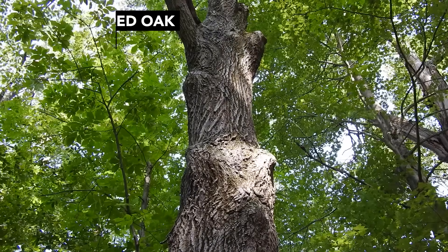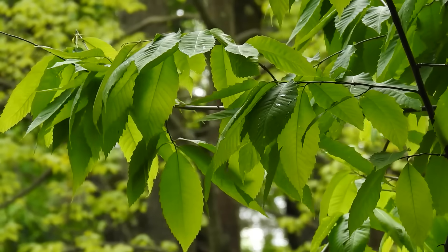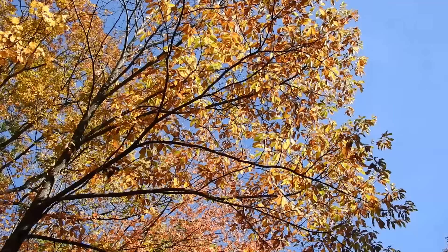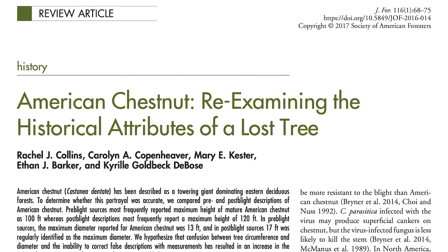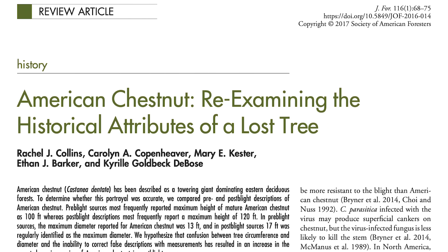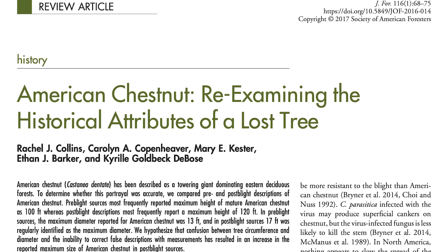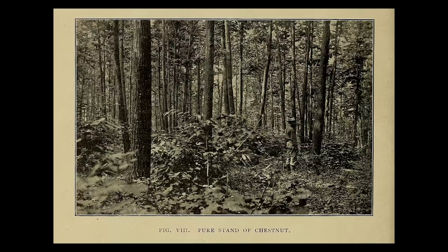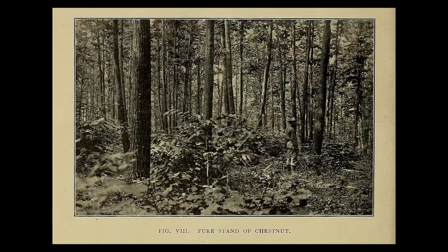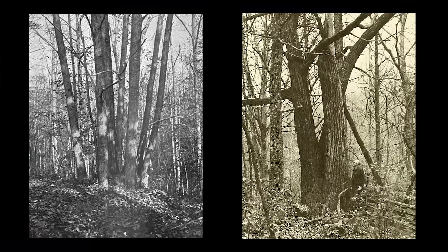All this fascinating information detailing how the true size of American chestnut may have actually been inflated in recent decades was compiled in a study published in the Journal of Forestry. The researchers analyzed several publications to compare the size and growth rate of American chestnut, examining two categories of sources: pre-blight sources and post-blight sources. Regarding growth rate, both kinds of sources consistently described American chestnut as a fast-growing tree that grew faster than most other trees in eastern deciduous forests.